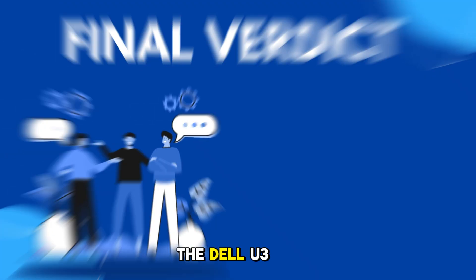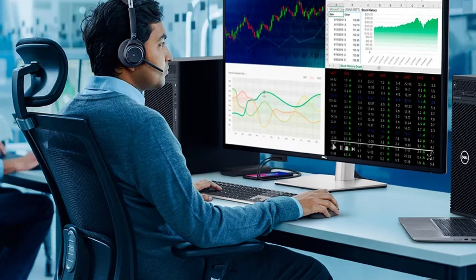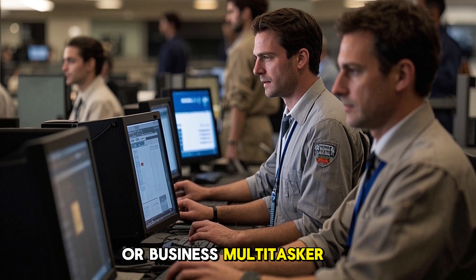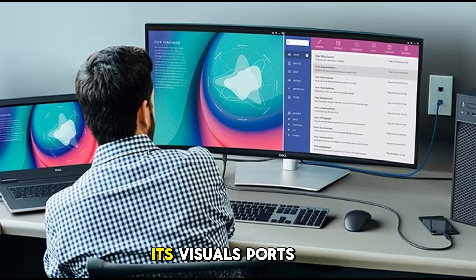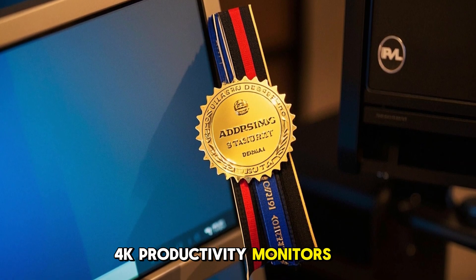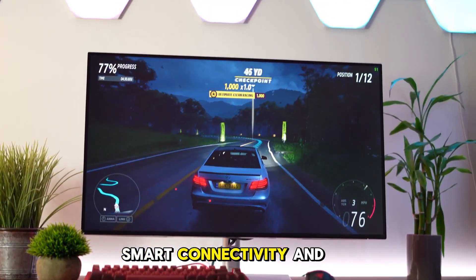The Dell U3223QE isn't trying to be everything for everyone. It's a purpose-built productivity monitor for professionals who care about screen real estate, precise color, and workspace efficiency. If you're a creative pro, programmer, video editor, or business multitasker working from home or at the office, this monitor is absolutely worth considering. While not made for gaming or casual media consumption, its visuals, ports, and build quality make it one of the best all-around 4K productivity monitors available under $1,000 in 2025. Dell delivers where it counts with stunning image quality, smart connectivity, and elegant design.